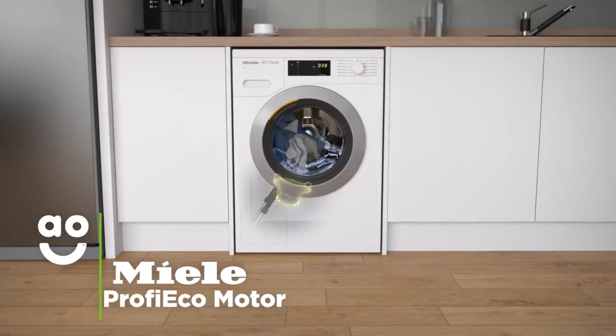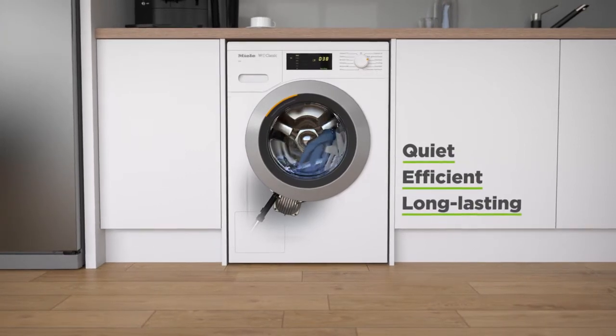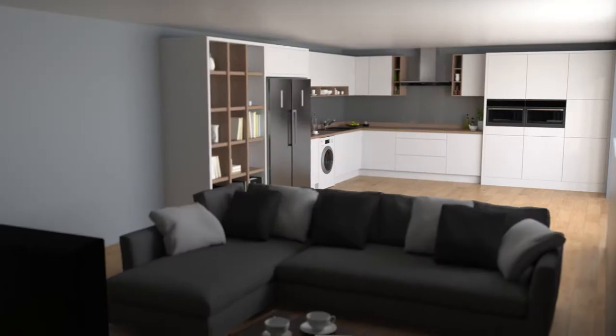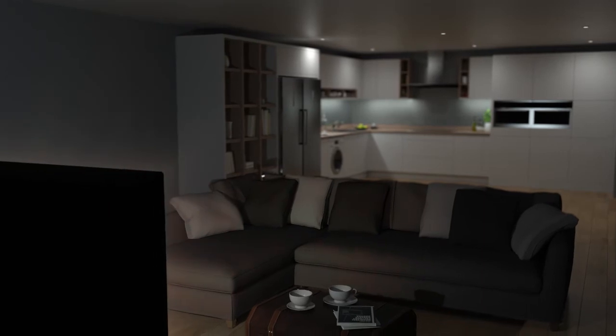This model's Profi Eco motor is quieter, more energy efficient and longer lasting than normal motors. Because it uses frictionless magnets instead of noisy brushes to power the machine, it's great for open plan living, as you can use it any time of the day, even when it's movie night.